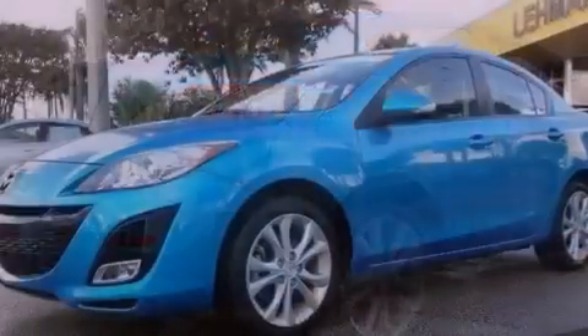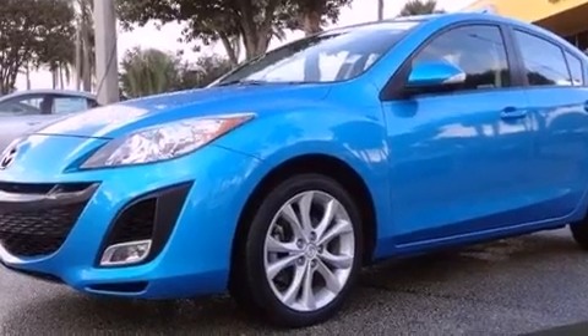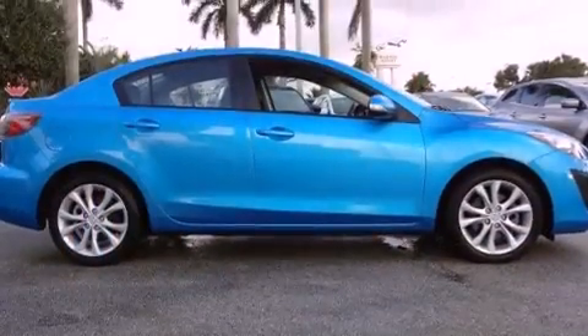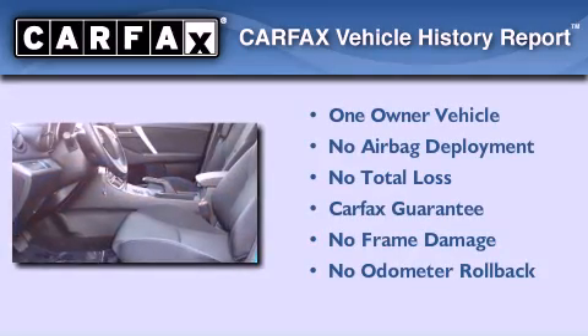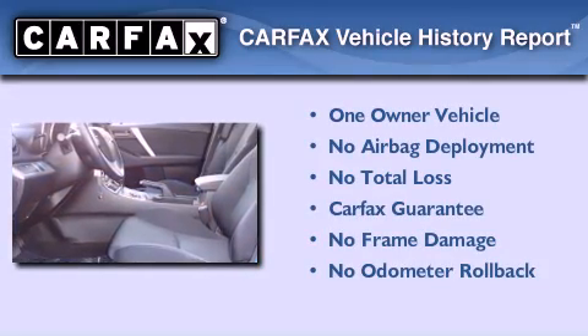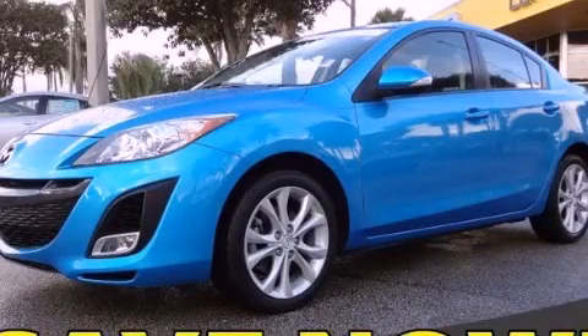With an EPA estimated rating of 29 miles per gallon on the highway, this automobile is clearly a fuel-efficient choice. This Mazda has had only one owner and it qualifies for the Carfax buyback guarantee. Contact us today to schedule your opportunity to see this automobile in person.